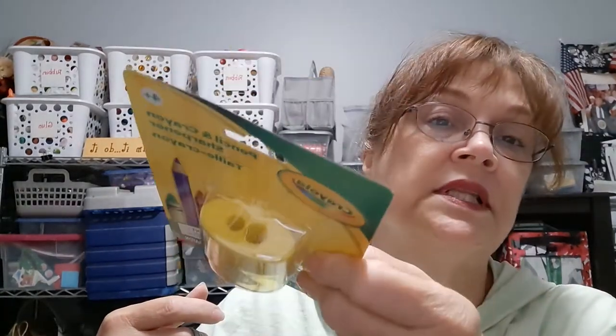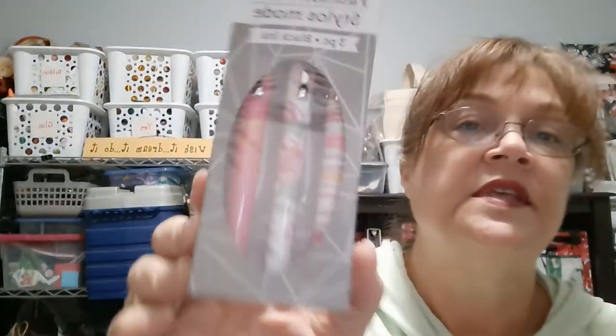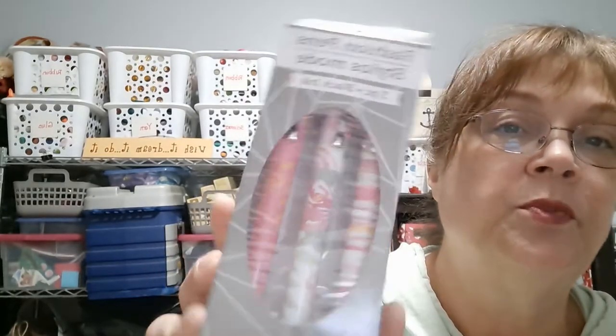I did pick up another pencil and crayon sharpener. I absolutely love that there's a crayon sharpener included. And I did pick up some of these fashion pins — these are going to be stocking stuffers.